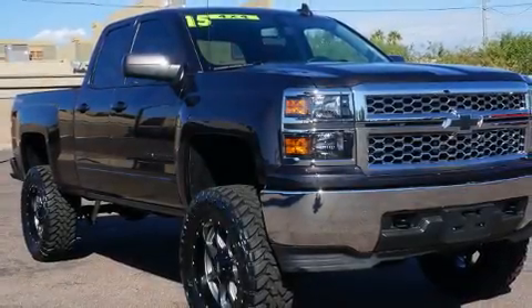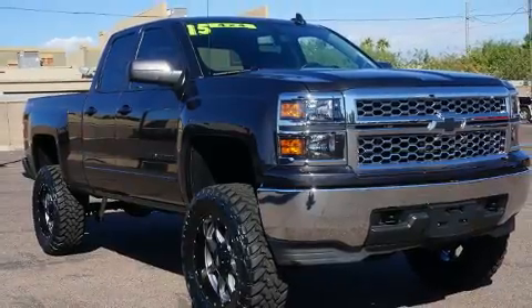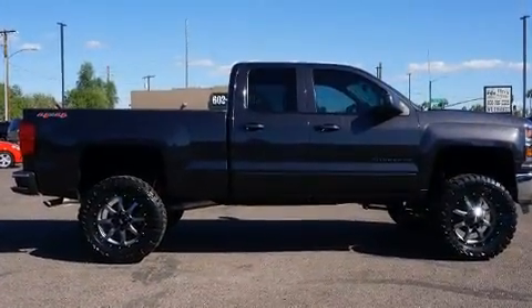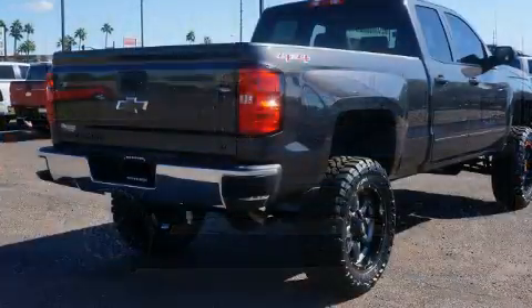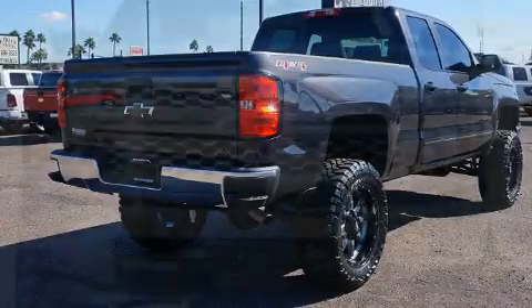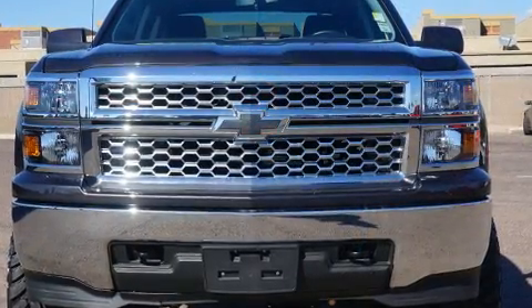You can expect a lot from the 2015 Chevrolet Silverado 1500. With just over 15,000 miles on the odometer, you can be confident that this pre-owned vehicle will provide you reliable transportation.